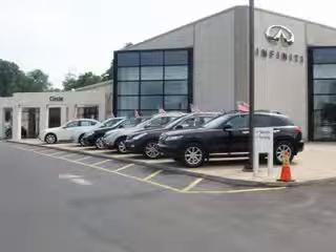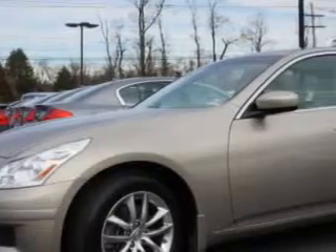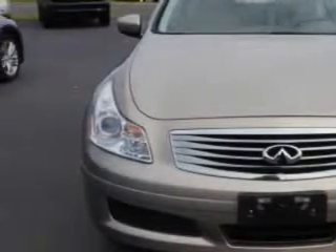Thank you for visiting Circle Infinity, where customer service means making your car buying experience as easy and enjoyable as possible. Check out the Sahara Sandstone 09 Infiniti G37 all-wheel drive, equipped with a 6-cylinder engine and an automatic transmission with 73,066 miles. Enjoy an impressive 25 miles to the gallon on this great car.